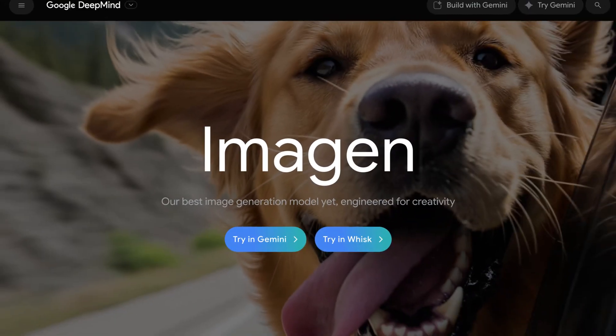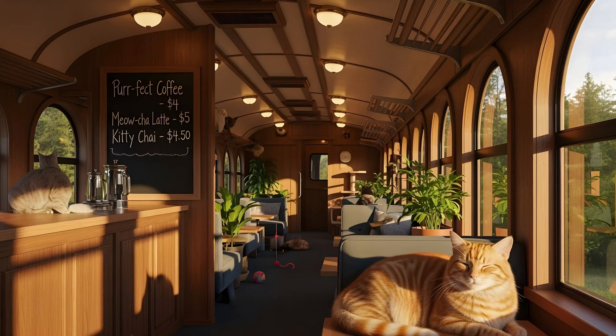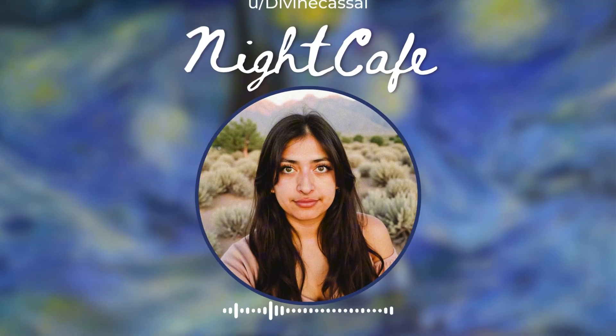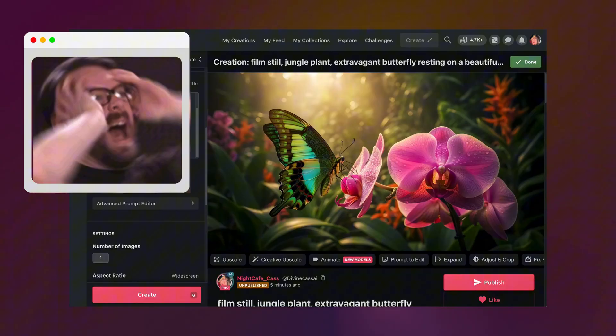They say this is Google's most advanced AI yet — able to nail perfect text, complex scenes, and absurdly specific prompts. I'm about to run it through three brutal tests, and one of them might break it. Each test gets harder, pushing Imagen 4 closer to its breaking point.